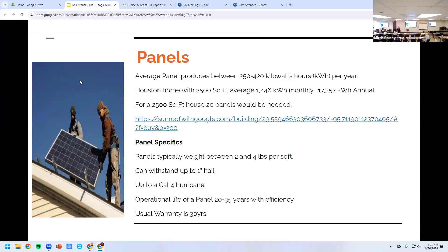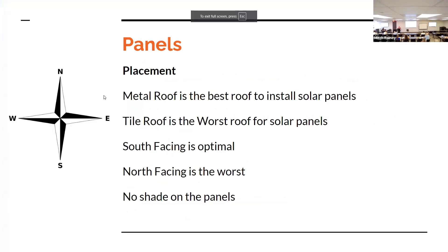A panel typically weighs about two to four pounds per square foot. They can withstand up to one-inch hail and are rated for a Category 4 hurricane once they're on your roof. The operational life of a panel is about 20 to 35 years depending on the product you purchase. The usual warranty is about 30 years on the panels. When thinking about putting panels on, the best roof type is a metal roof.